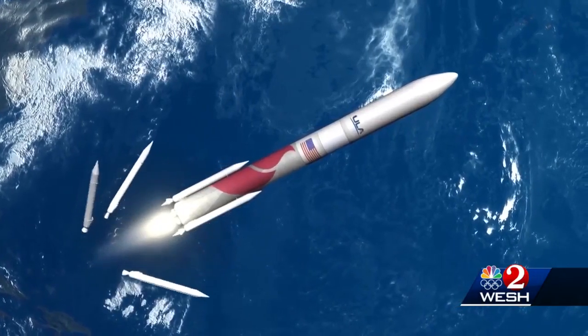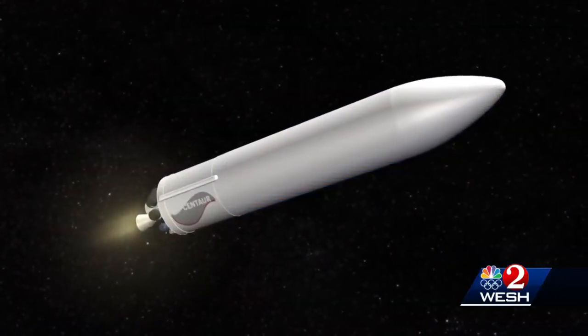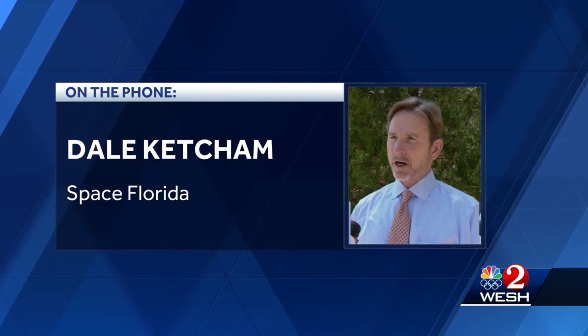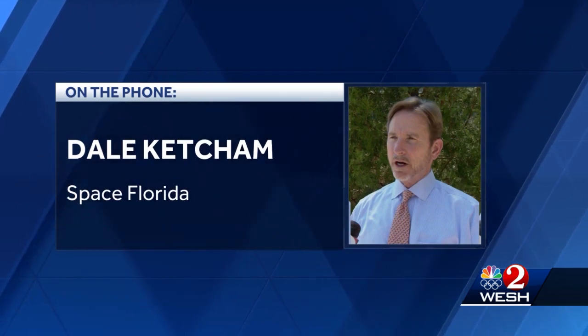The Vulcan Centaur has already won government contracts to launch military satellites cheaper. That's a good thing for national security, for exploration, and for the taxpayers.